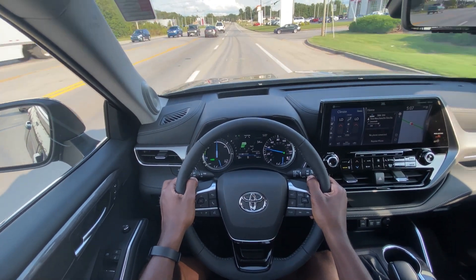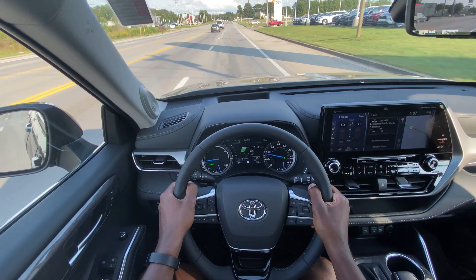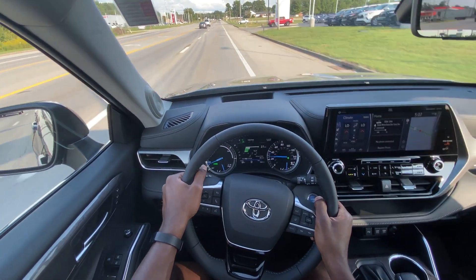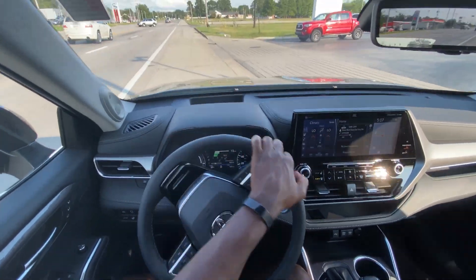For a minute coming off that stoplight it was in EV mode — I could feel it. But that's my review of the 2020 Toyota Highlander Platinum Hybrid — that's a tongue twister.